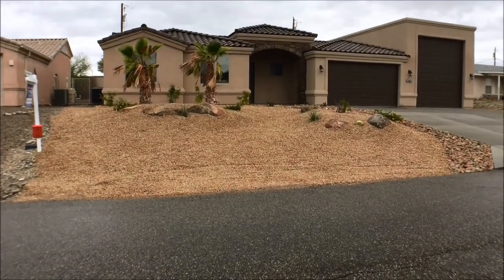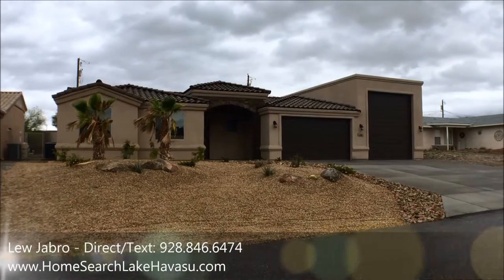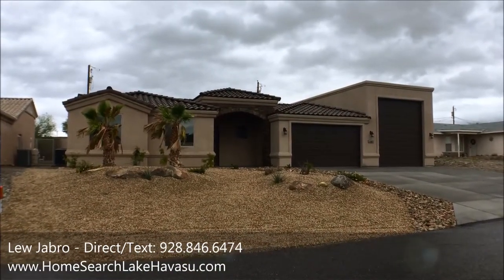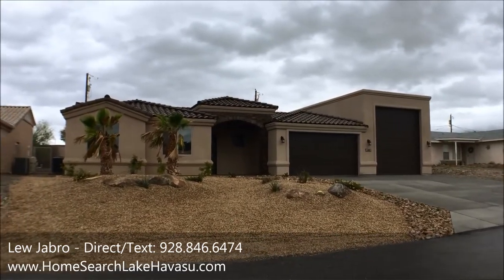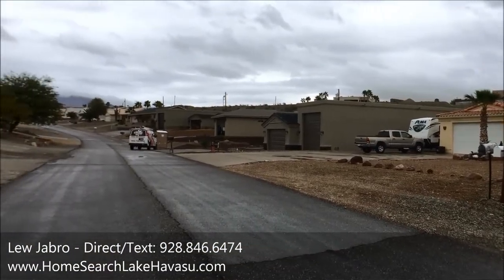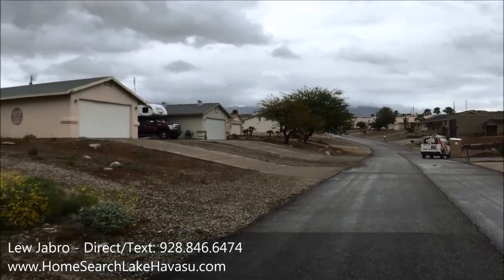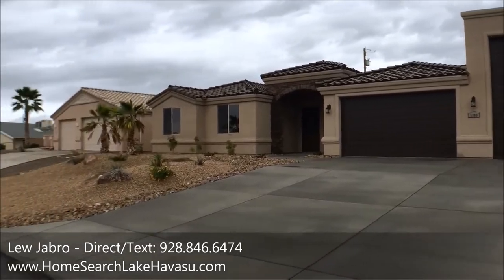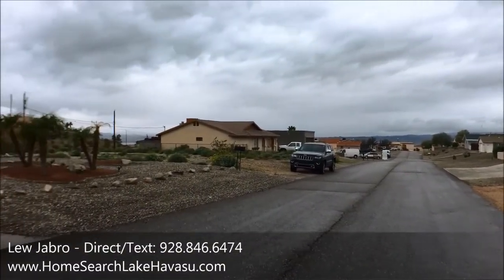Alright guys, we're out here at 1383 Arroyal Drive. This brand new house was just relisted today — it was under contract when it was first built and fell out of escrow. There's lots of new construction on the street; about four houses going up, mixed in with some older houses. It's a nice quiet street. Let's go grab the key and check it out.